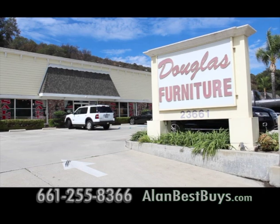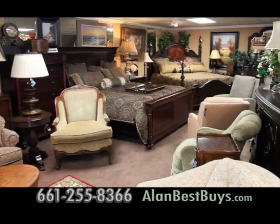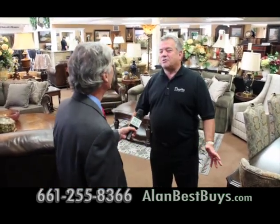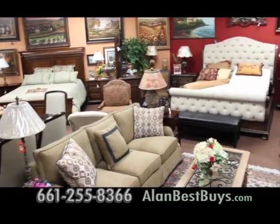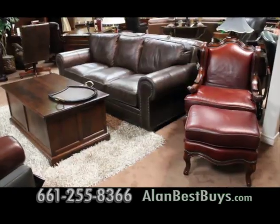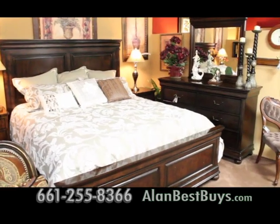Douglas Furniture in Newhall, in the Santa Clarita Valley, is having its Labor Day sale from Labor Day weekend through September 13th. Everything in the store is discounted. They carry Century, Henredon, Hancock & Moore — only high-end, good brands, most of them American-made. Douglas Furniture specializes in high-quality traditional and contemporary furniture.